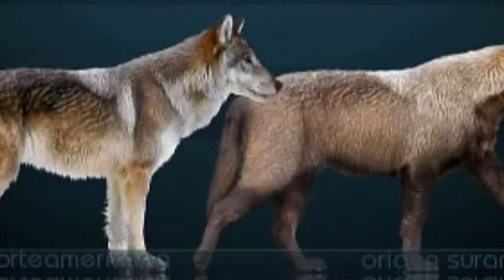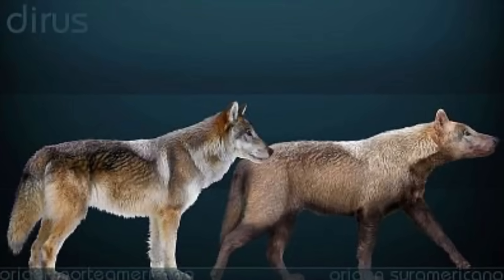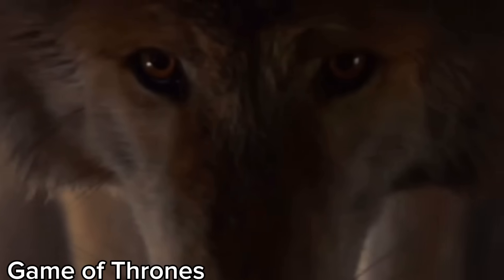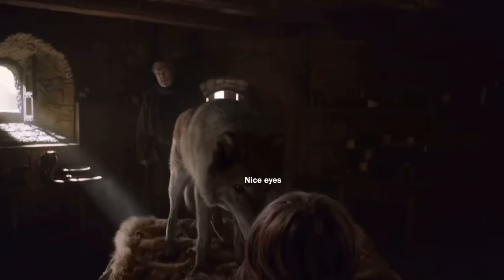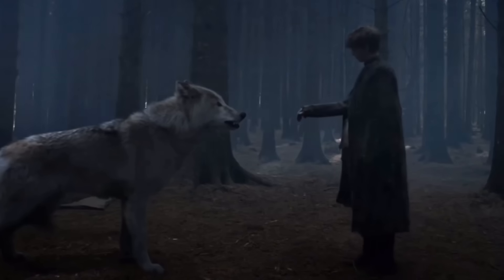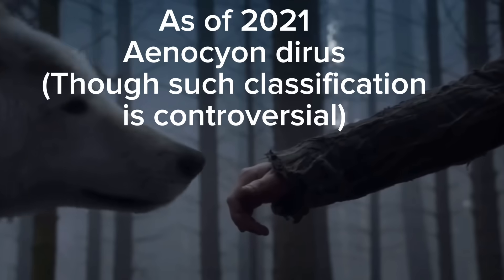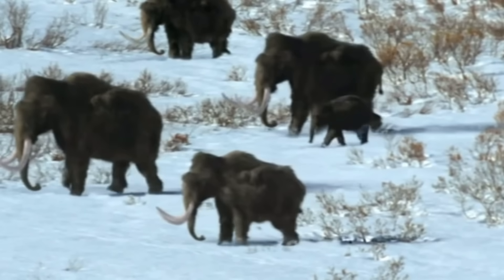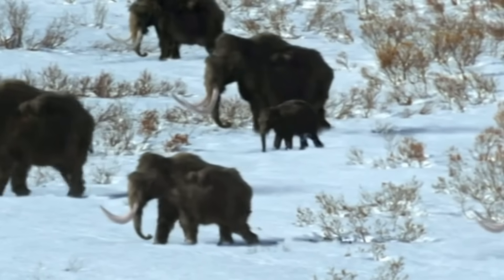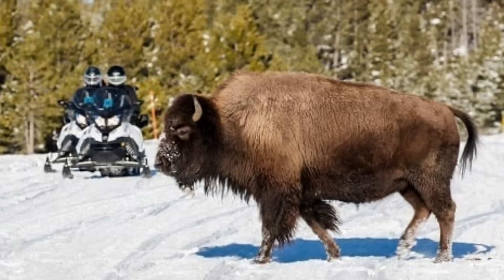Let's start by answering the question of what exactly is a direwolf, and how would an actual prehistoric direwolf differ from their newly resurrected counterparts? The direwolf is not a true wolf in the traditional sense, as it does not belong to the species Canis lupus, but rather its own species, Canis dirus, which is actually more closely related to modern-day jackals than the gray wolf or domestic dog. Despite this difference, the direwolf specifically evolved to hunt ice age megafauna such as the woolly mammoth and the modern-day bison.